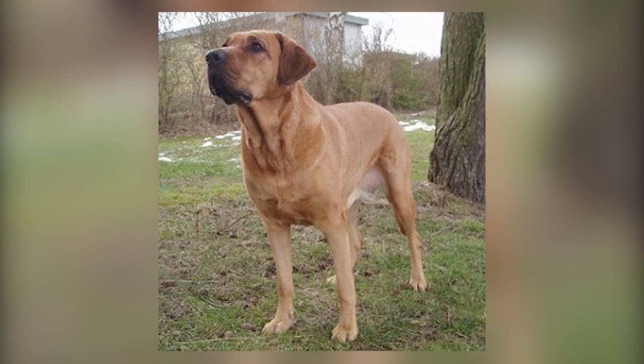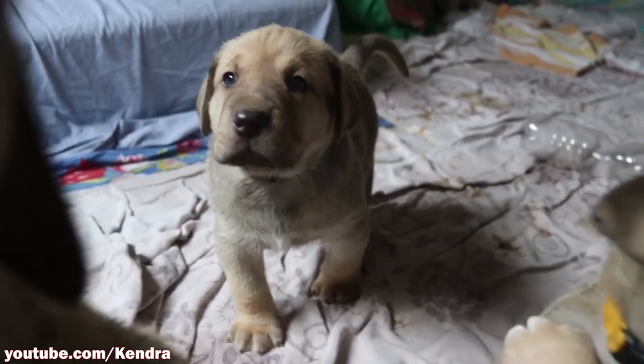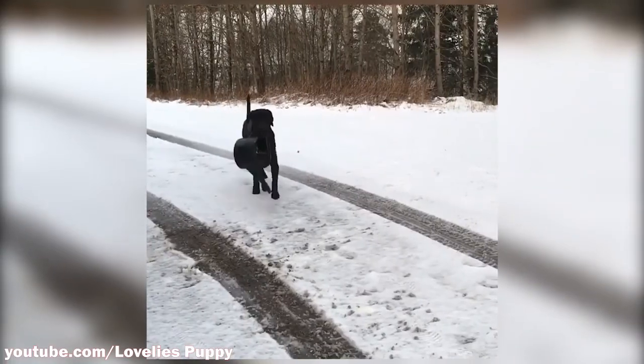Con number five: Not good for people who suffer from allergies. As mentioned earlier, the Bro Homer tends to shed excessively during certain seasons, which will make them a nightmare for those who suffer from allergies. That wraps up the pros and cons video about the Bro Homer.